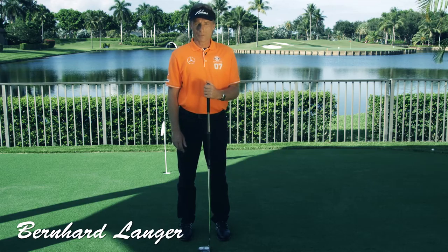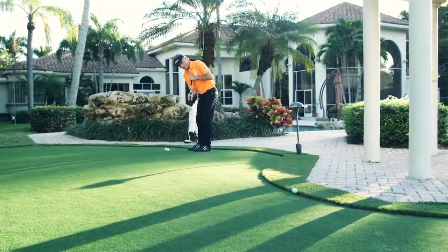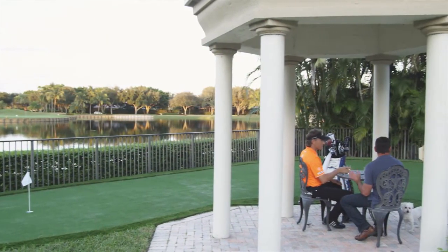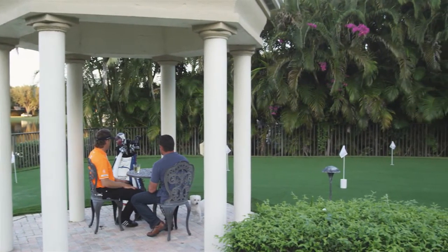Hello, I'm Bernhard Langer. As a two-time Masters champion, I've spent a lot of time on the greens. I never imagined that I could have the manicured look of a golf green right here in my own backyard with no maintenance. Global SynTurf has made it possible by manufacturing state-of-the-art artificial turf for golf,